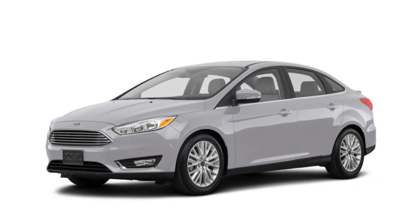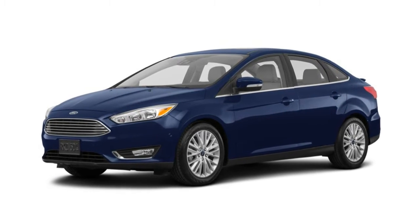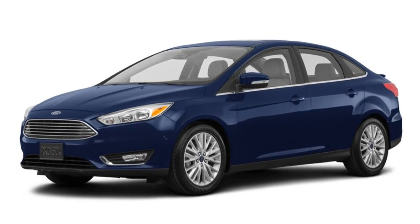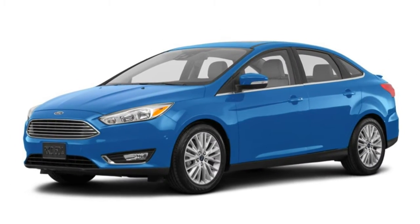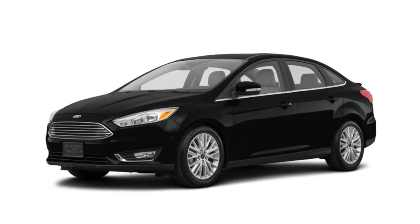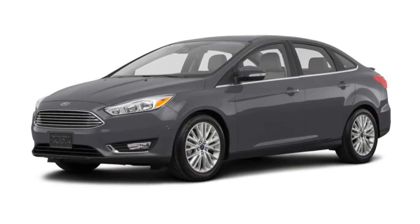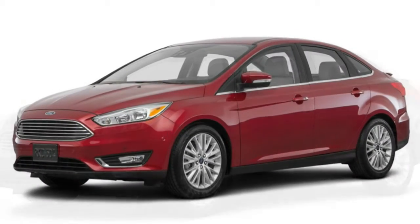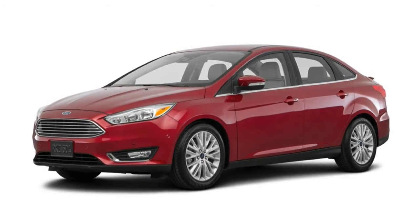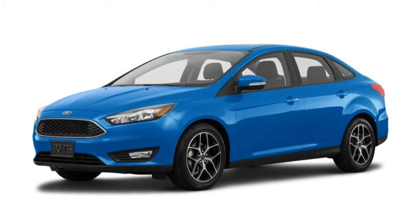The 2017 Ford Focus is essentially unchanged other than a few alterations to trim levels and features availability. When it comes to compact cars, there are a lot of choices out there. Practically every mainstream automaker offers one. More than just bare-bones economy cars, the latest models have become tech-rich and comfortable road-trip cars. Some even have some personality and flair. So how to choose? Well, you'll be off to a good start by checking out the 2017 Ford Focus.